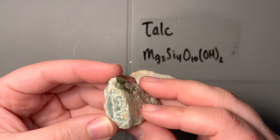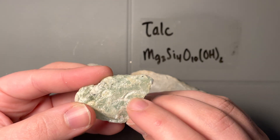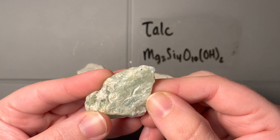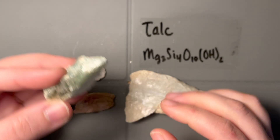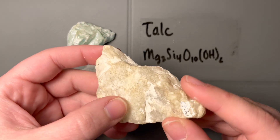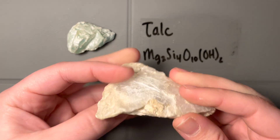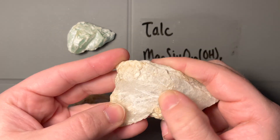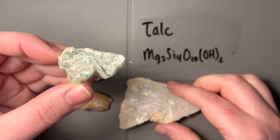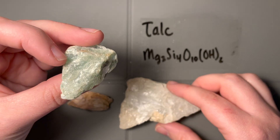The next thing about talc: it should be ridiculously soft. I'll give it a go with my fingernail — yep, my fingernail just dug right into it. This is very soft. Now some of them, based on impurities or having formed with something else, don't look as soft because they're not completely talc. But on the top surface here, this is talc and I can scratch it with my fingernail. Sometimes it could be a little bit harder, but usually it's incredibly soft.